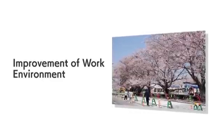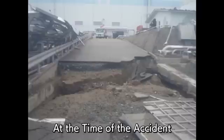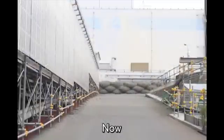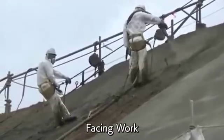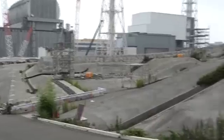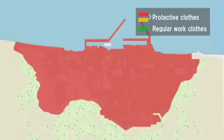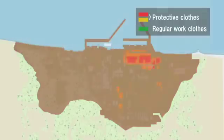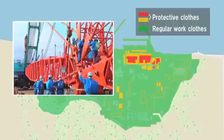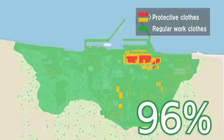The working environment at the site has been dramatically improved. Thanks to the vigorous effort of workers, the cleaning of rubble and pavement throughout almost the entire area has prevented radioactive materials from scattering and rainwater from seeping into the ground. As a result, instead of protective clothing used right after the accident, workers are now able to work with general working clothes in about 96% of the site area.